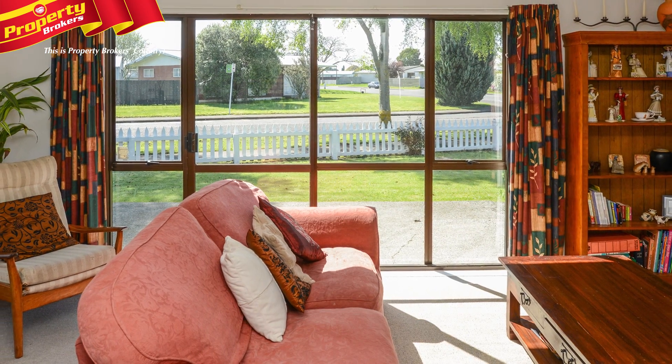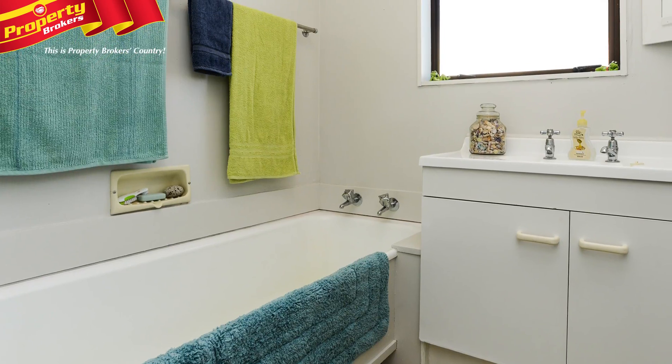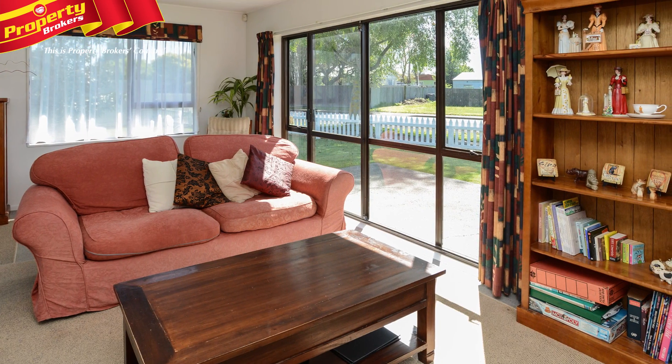Inside features great open plan living and dining with a rag slider opening off the lounge. The morning rush will be easier with a separate shower room, bathroom and separate toilet, making this a perfect house for a young family.